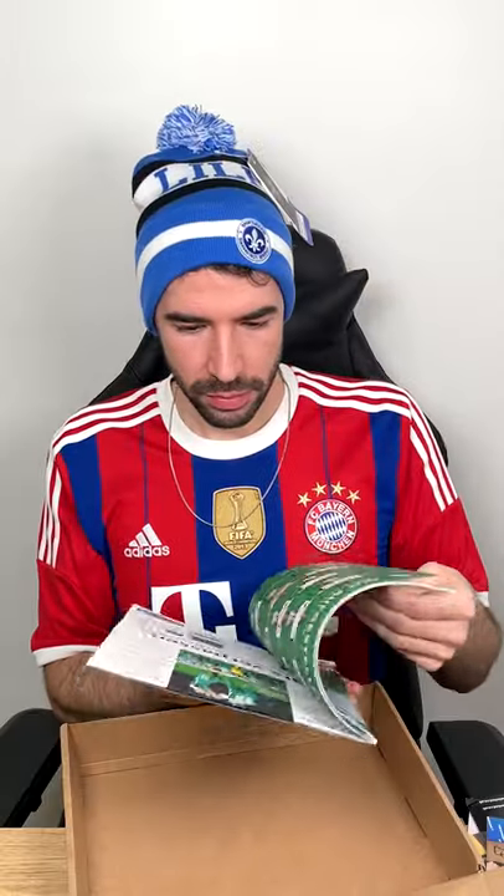Hi buddy. Kind of looks like the panels on a football. Thanks to everyone who watched my first three mystery box videos. If you're new here, my name is Jack Grimsey. I'm opening up a bunch of mystery boxes to build my collection. This is mystery box number four.